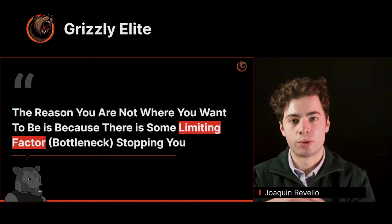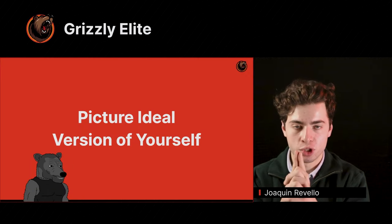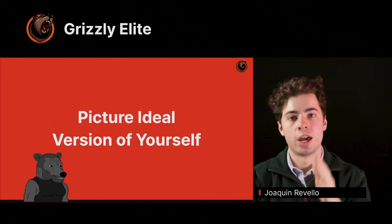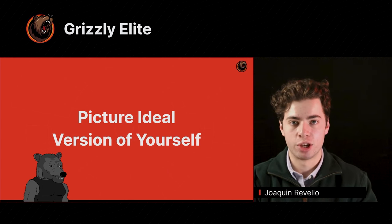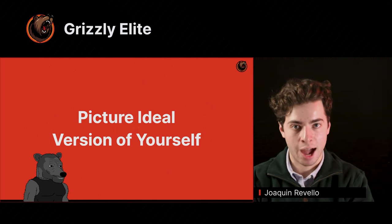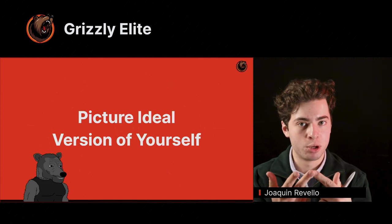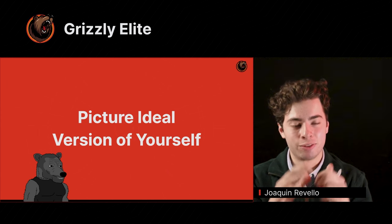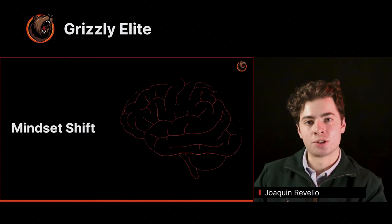Let me propose this question: what if you were to picture the ideal version of yourself? I want you to do this right now. If you have a pen and paper, pause the video and write down what the ideal version of yourself looks like. What does the best version of yourself look like? If you were to become the best version of yourself, living your best life — how would you act, how would you walk, how would you talk, what would you think about, what would you be doing, what skill sets and belief systems would you have? Once you can very clearly articulate what the best version of yourself looks like, I ask you this question.